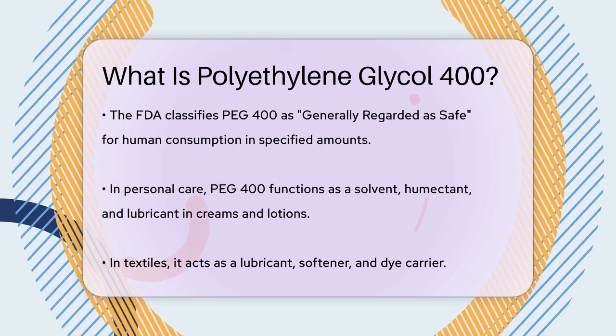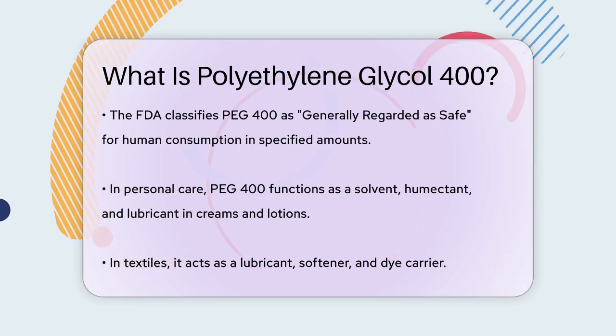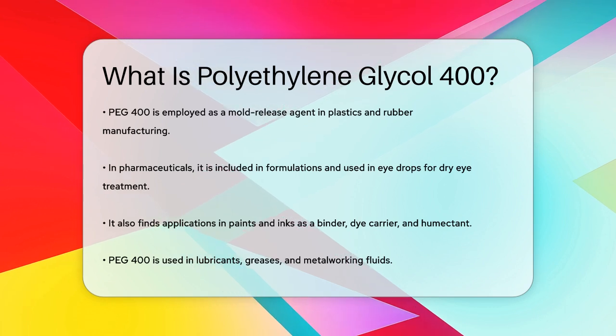In pharmaceuticals, PEG400 is used in various formulations due to its low toxicity. It's even used in eye drops to treat dry eye symptoms by adding volume to the tear film and reducing evaporation.